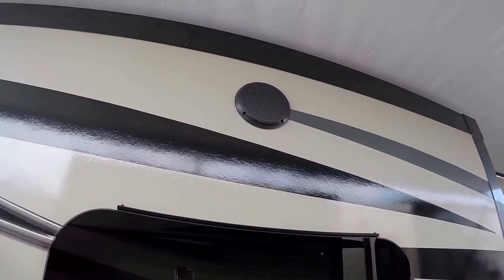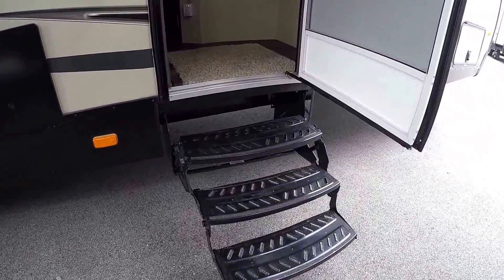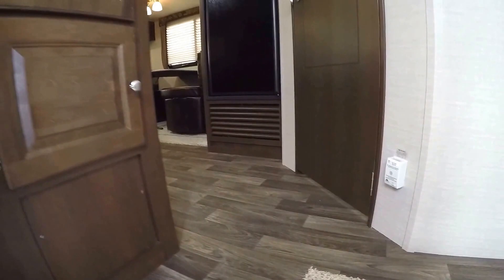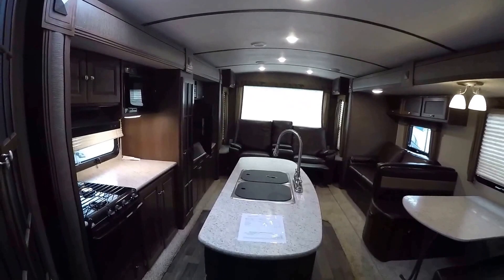Outside speakers, nice big grab handle. It's got the thermal package and again it's the 30RIPR. Nice even steps up and in. This camper weighs 6,740 pounds, and it's just amazing to have opposing slides like this at 6,740 pounds.